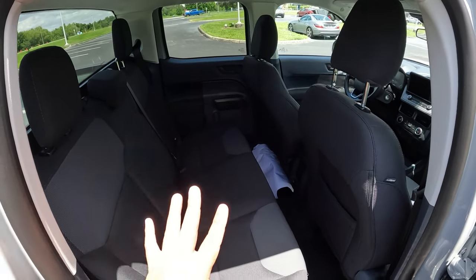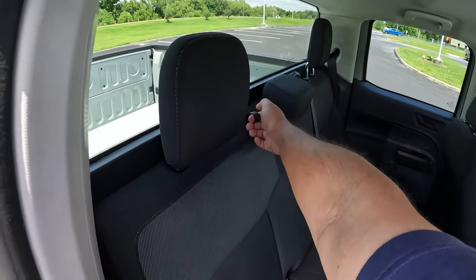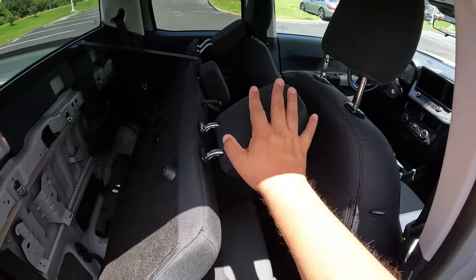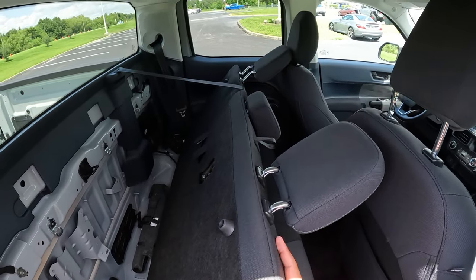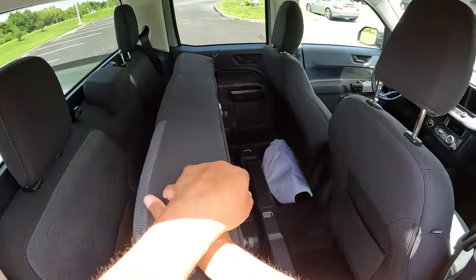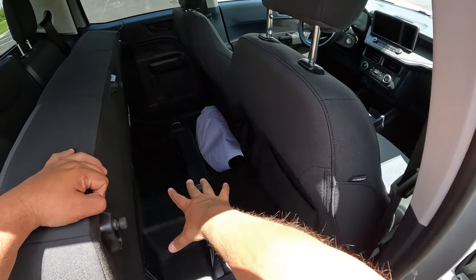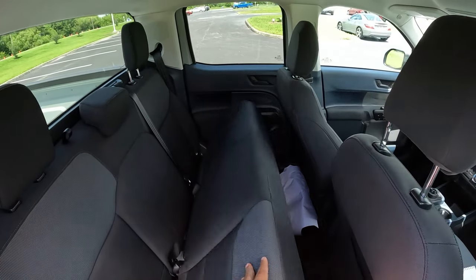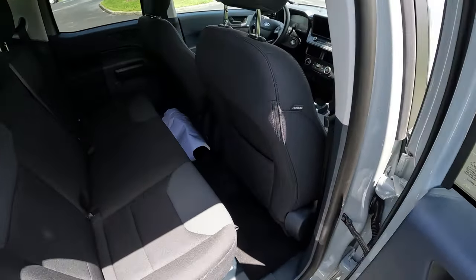You can also fold the rear seats down — grab this little panel, put the headrest down, and fold it flat to get plenty of cargo storage in the back. Or you can flip the seat bottoms up for even more storage space. There are rear AC vents back here as well, which is a nice feature for a base truck.